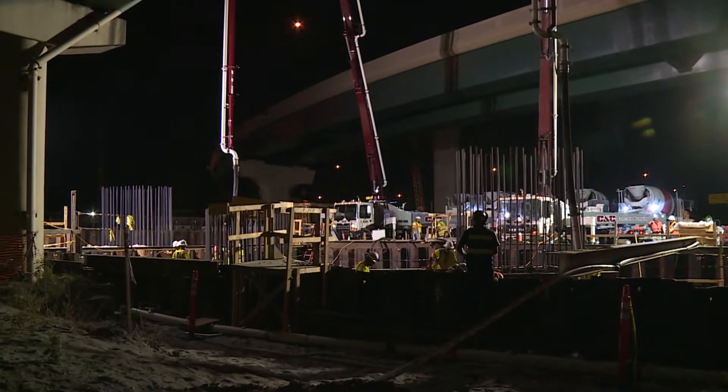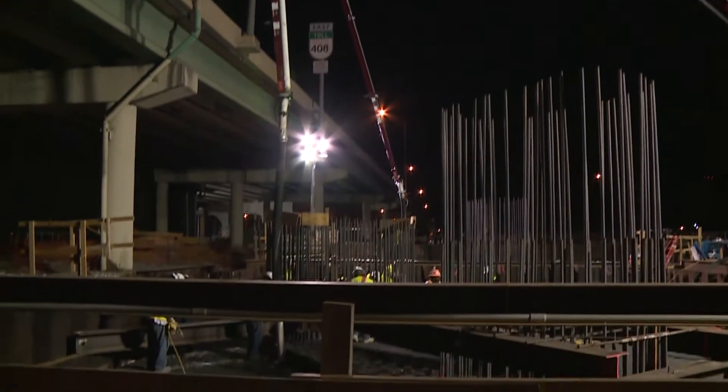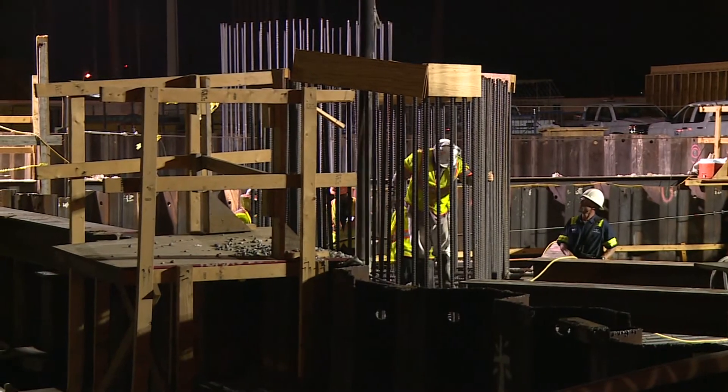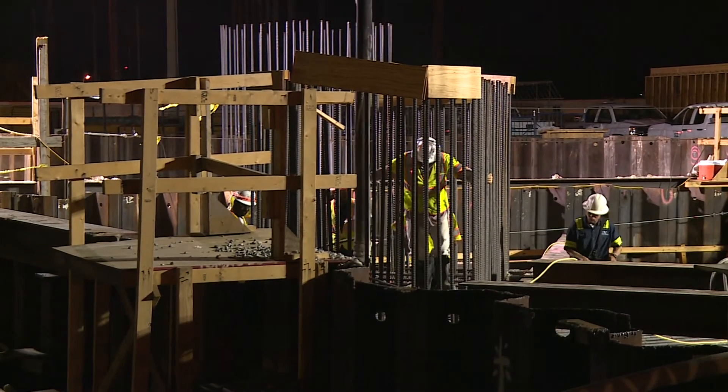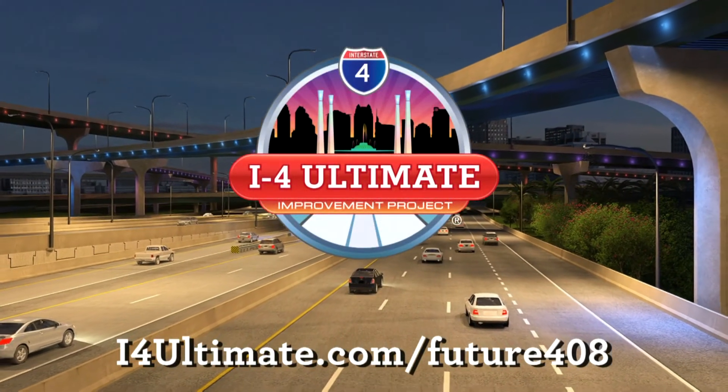These two piers are some of the tallest at the interchange and will support flyover ramps from eastbound I-4 to westbound 408 and eastbound 408 to westbound I-4. View the entire redesign of the I-4 State Road 408 interchange at i4ultimate.com/future408.